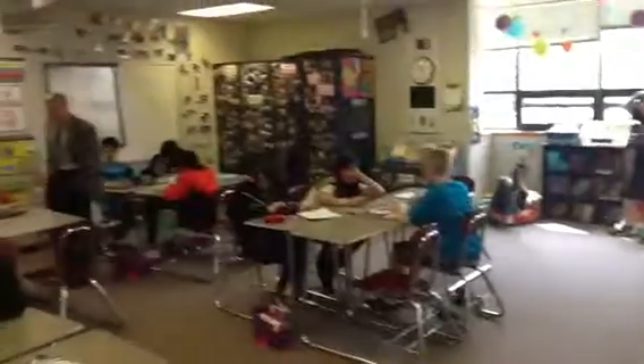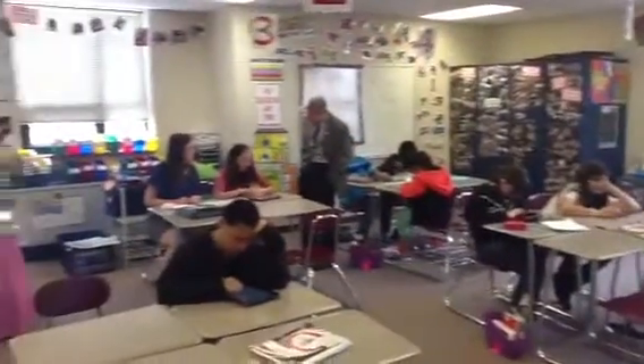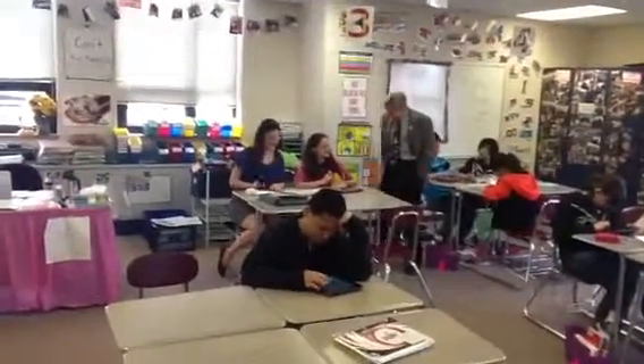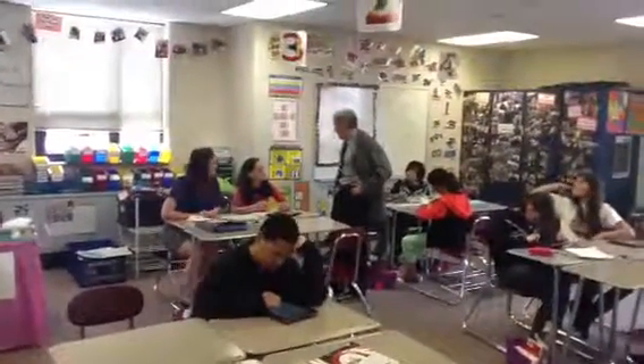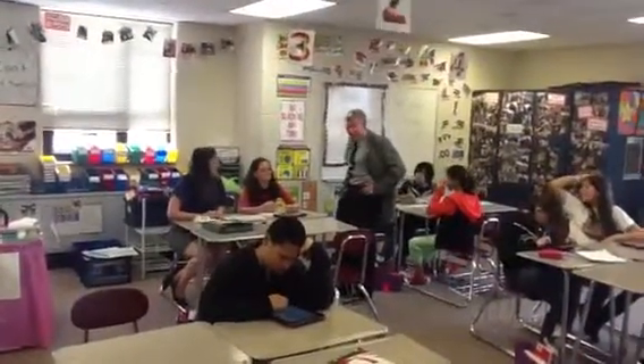This is a math classroom where the students are using iPads and they're being grouped. And this is the superintendent we're looking at right there who is talking to a teacher. And this is the principal of Viking School.